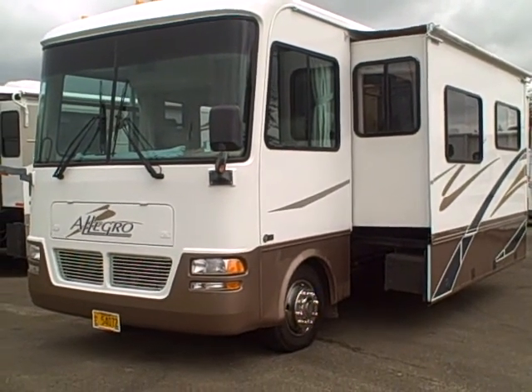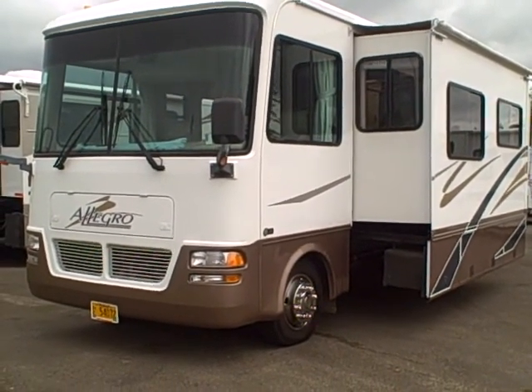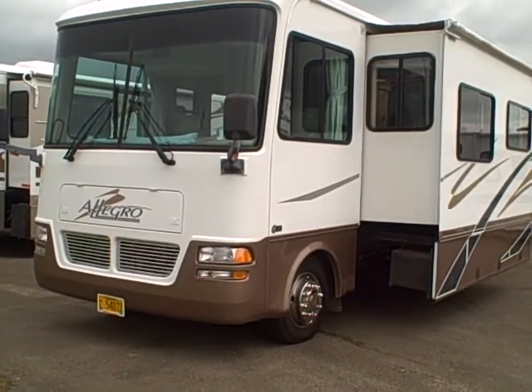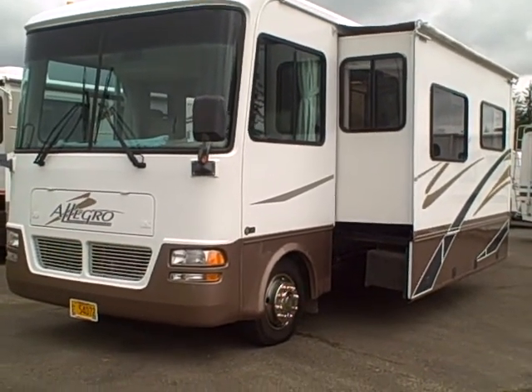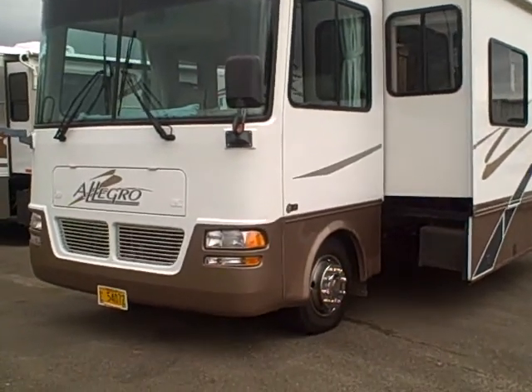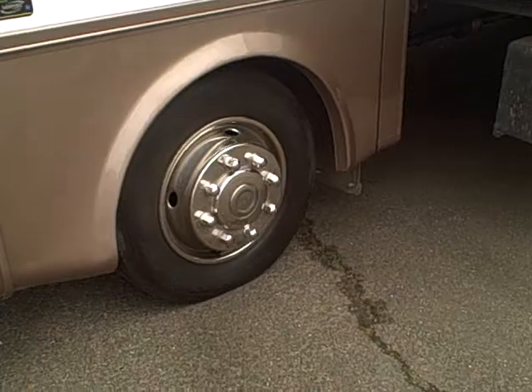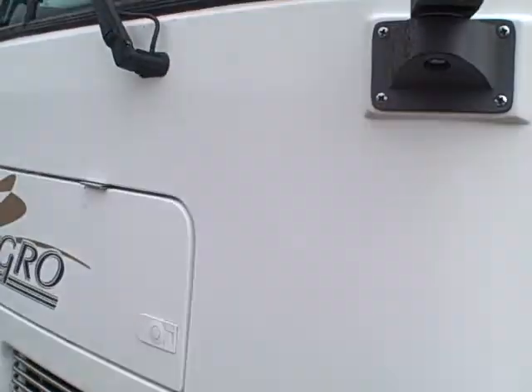Hi, this is Bob with Gibbs RV and today we're looking at a 2004 Allegro 32B Class A motorhome built on a Workhorse platform. This is a two-slide motorhome in really good condition — only has 15,000 miles on it. Michelin tires, alloy wheel simulators, glass all in good shape, no rock chips, no cracks, tinted glass down the side.